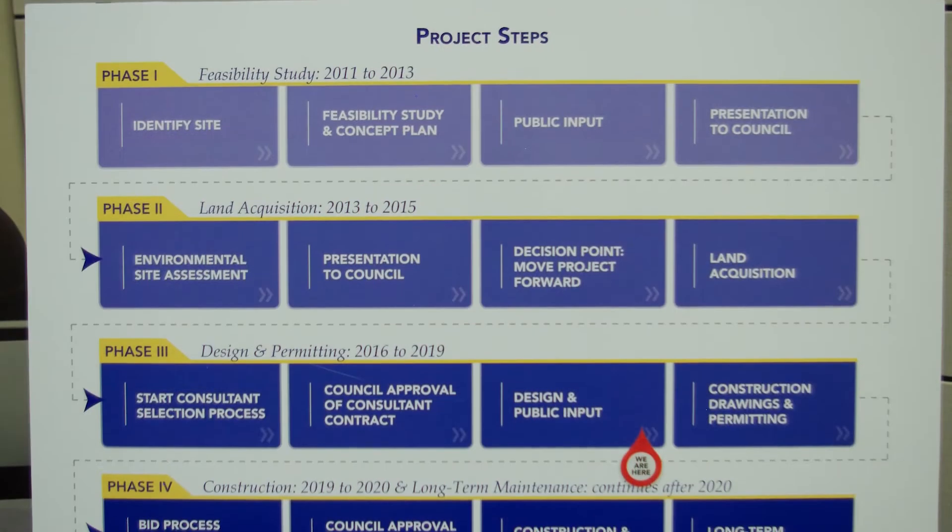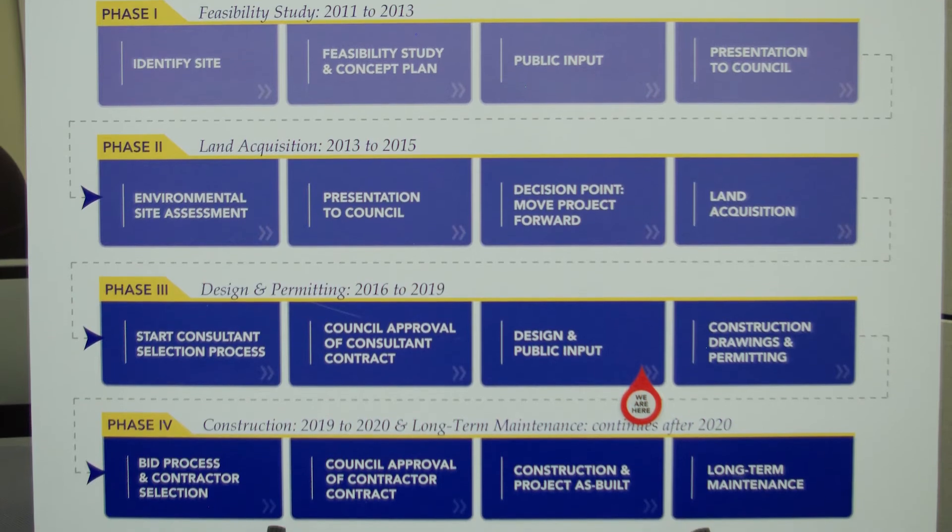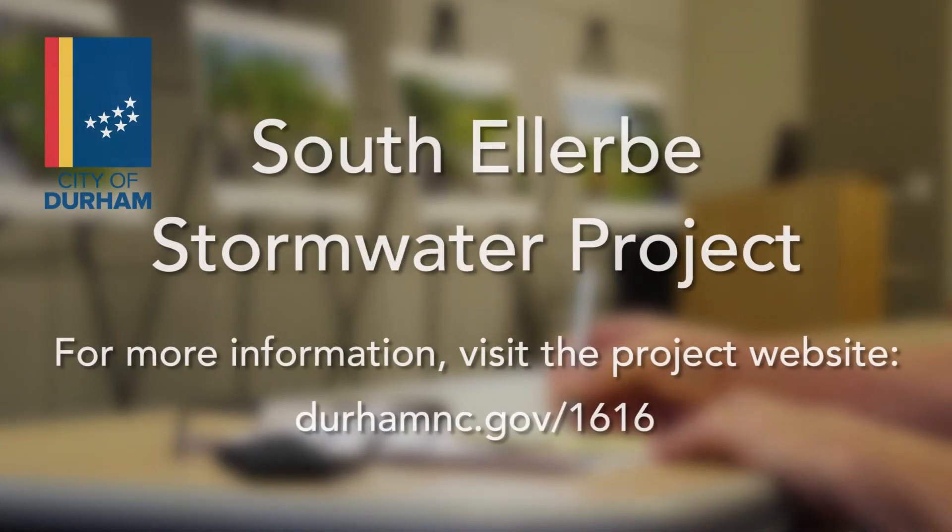The next step is demolishing the aging structure on the site, which will start this spring. The City of Durham welcomes your input. Surveys are available online through the end of April.